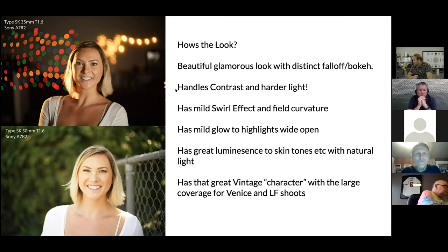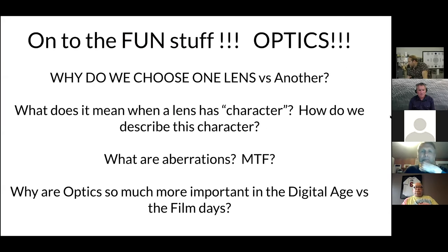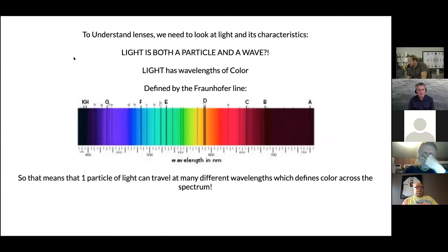There are just very few vintage options out there for large format, and that's part of the reason we made this lens set. So next, we move on to the optics section: why do we choose one lens versus another? What does it mean when a lens has 'character'? How do we describe that character? What are aberrations? What is MTF? And why are optics so much more important in the digital age versus the film age?